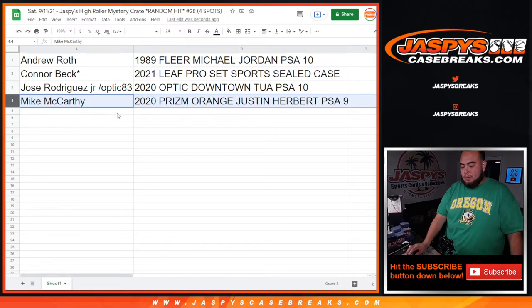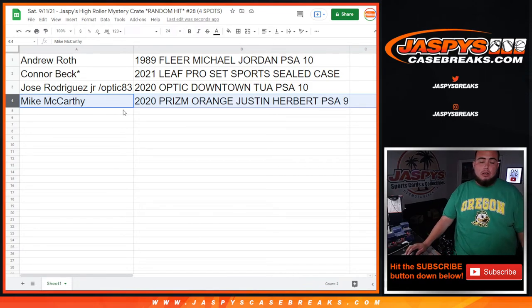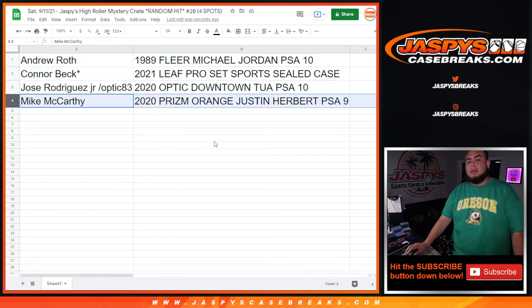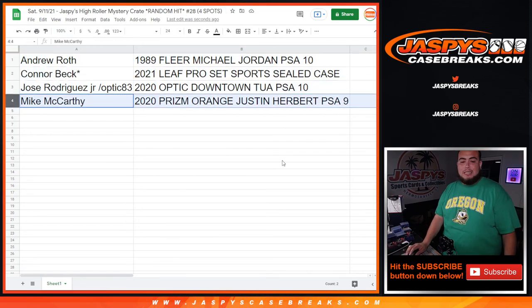I appreciate it guys, this was a pretty nice hit crate regardless. Hopefully we can do more — we usually do these on Instagram, so if you guys wanna tune in, we usually do a couple of nights a couple of weeks. Definitely check it out. Congratulations guys, you all got nice hits at the end of the day. I appreciate it — JaspiCaseBreaks.com.